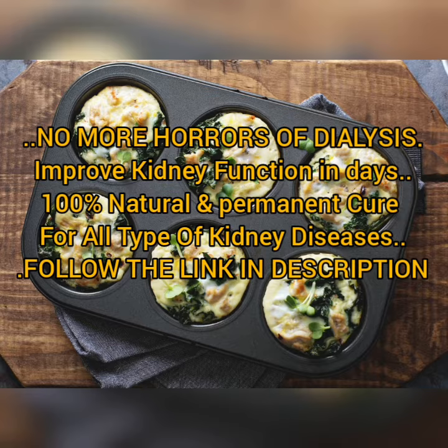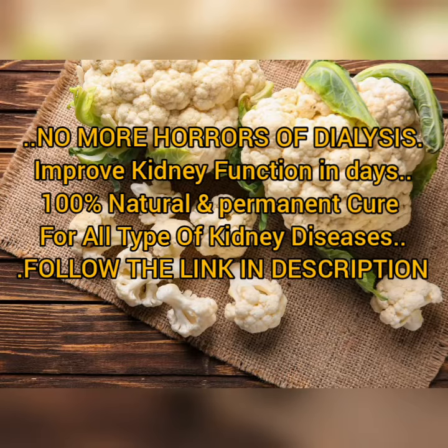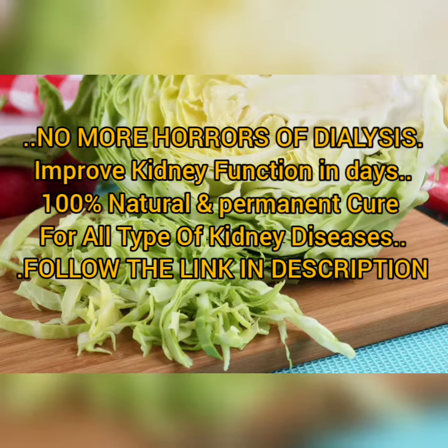2. Egg whites. Since egg yolks contain a lot of phosphorus, which should be avoided if you suffer from kidney issues, just stick with the egg whites for a healthy, kidney-safe, and delicious breakfast choice.